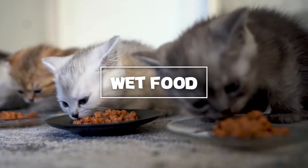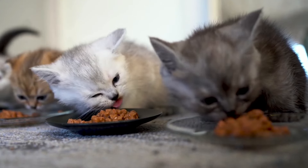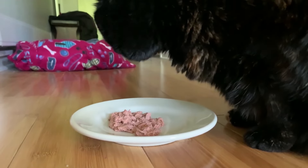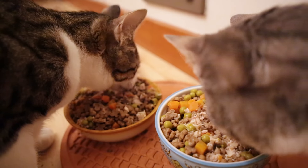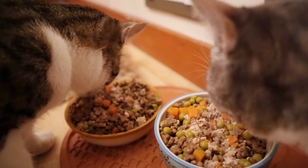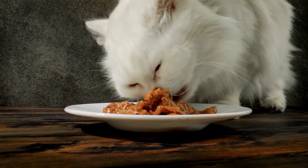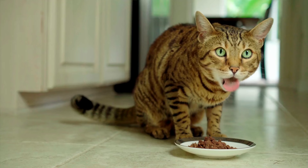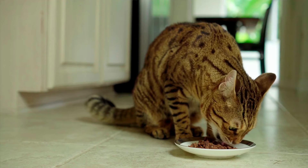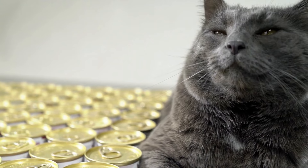Wet food: incorporating wet food into your cat's diet is an excellent way to boost their water intake. Wet food contains a high percentage of water, which helps keep your cat hydrated while they enjoy their meals. Mix wet food with their regular dry food or serve it on its own to provide a balanced diet. There are many flavors and textures available, so you can find something that suits your cat's taste preferences. Wet food can also be beneficial for cats with dental issues or those who are picky eaters, ensuring they get the extra moisture they need.